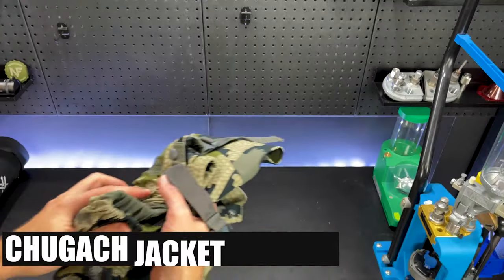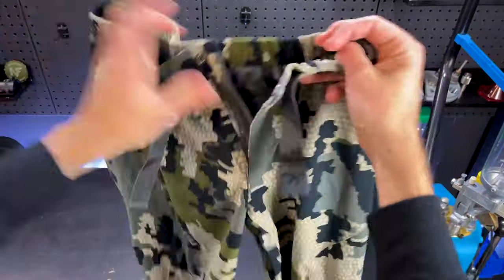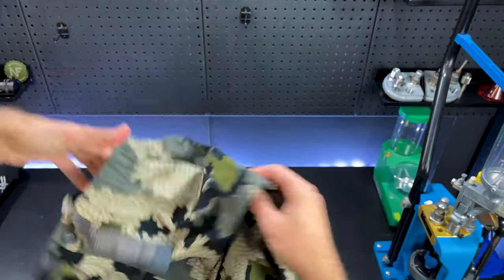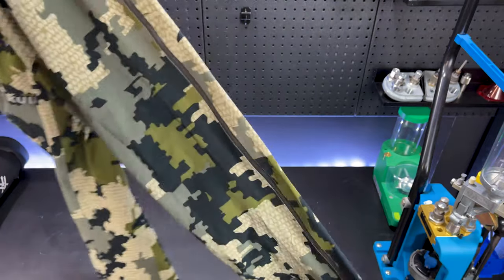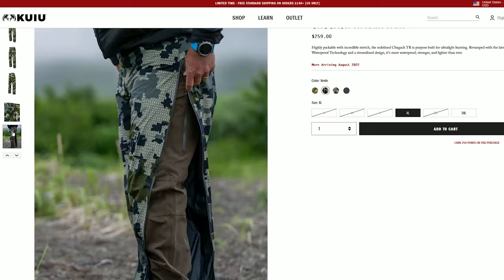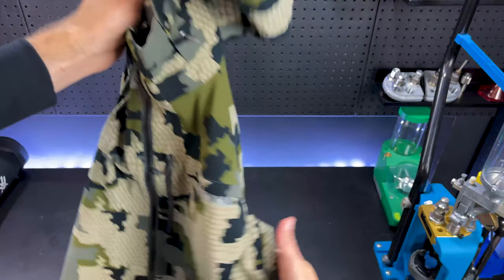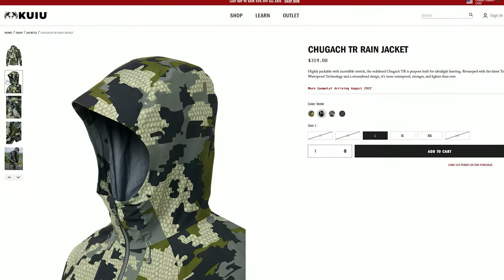For an outer shell I use the Chuggitch pants and jacket. The pants are designed with full-length zips on each side so you can easily and quickly put them on over your boots. The cuffs are adjustable so you can make sure the water doesn't get in. The jacket also has venting so you can wear it on the move without heating up. This has been an awesome outer shell and it does the job of keeping the rain off you. They are easily packable, have a bit of stretch to them, and best of all the set is extremely lightweight and doesn't add too much weight to the pack.